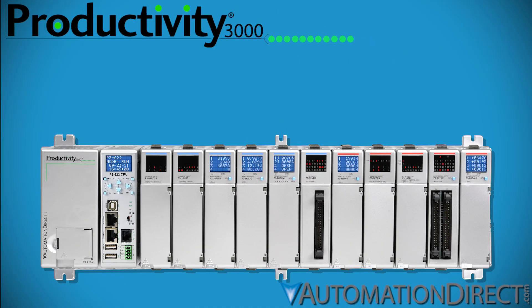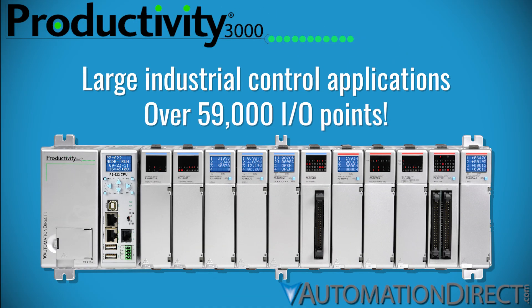The Productivity 3000 sets the standard for large, complex automation projects that demand expansive I/O capability.